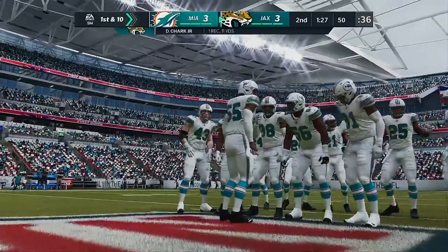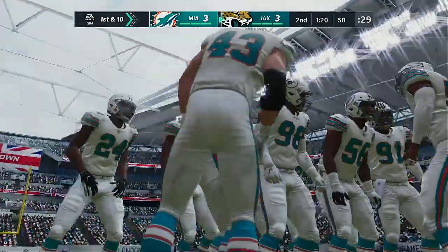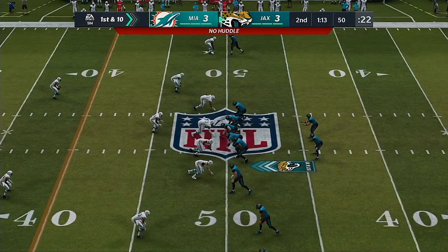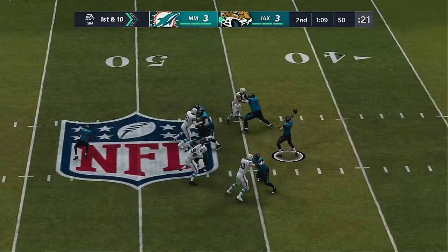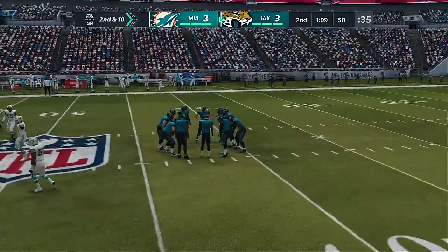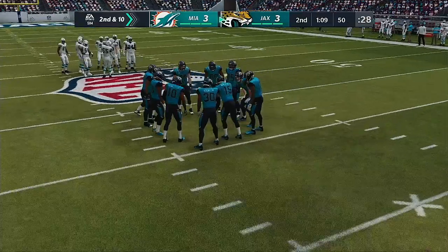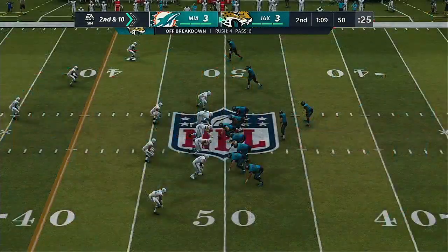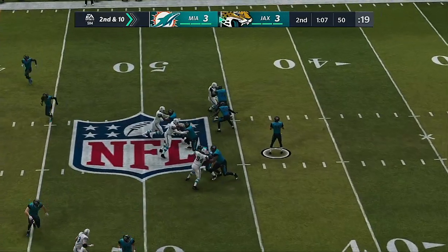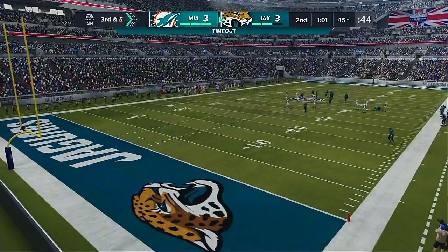Minshew on target to Chark, stopped right at midfield — 11 yards and a first down. You can see the time and effort put into their passing game. It looks like a simple pitch and catch, but they've planned and worked hard to make it happen. Throwing on first down, but this one winds up incomplete — he was looking to get it to Chris Thompson, bringing up second down. You can tell they wanted to get the ball downfield but had nothing working in the secondary.